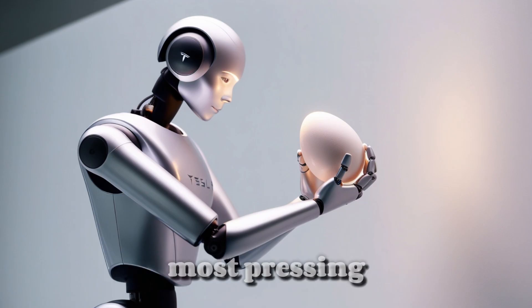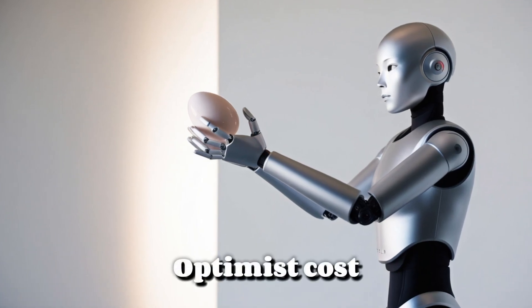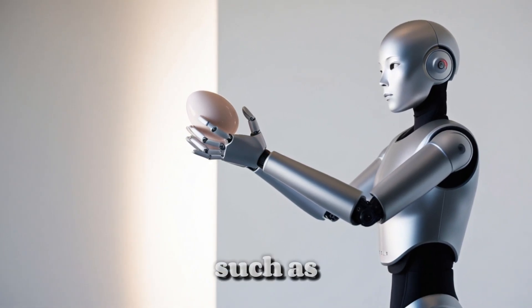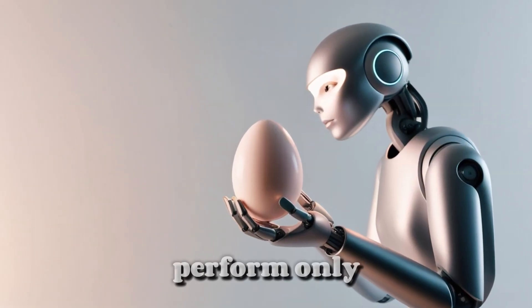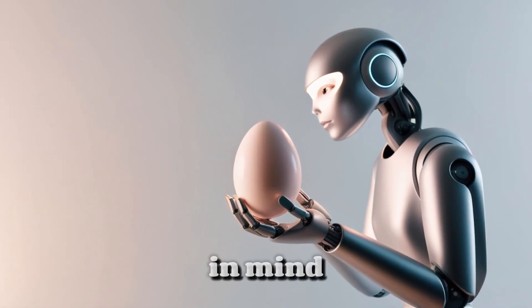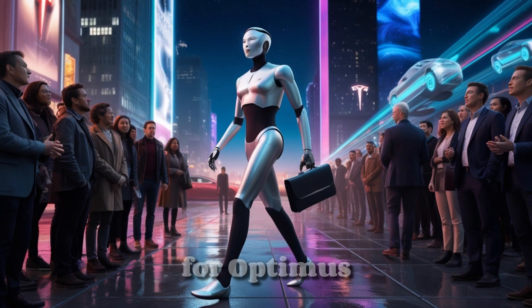Now, let's address the most pressing question: how much will Tesla Optimus cost? At present, humanoid robots from competing companies such as Boston Dynamics and Unitree are priced between $80,000 and $300,000. However, these robots generally perform only basic tasks and are often limited to controlled environments. Tesla has a different approach in mind — Elon Musk has committed to a pricing range of just $20,000 to $30,000 for Optimus Gen 3.